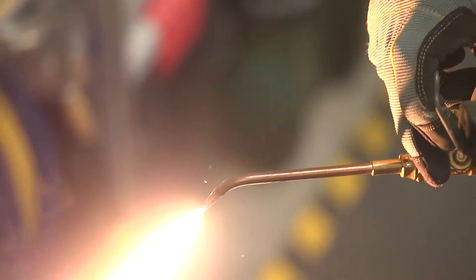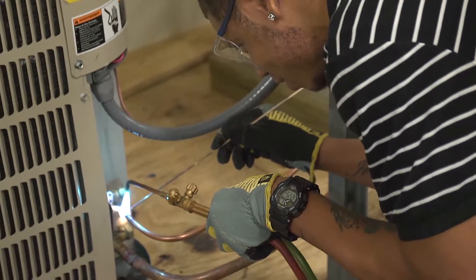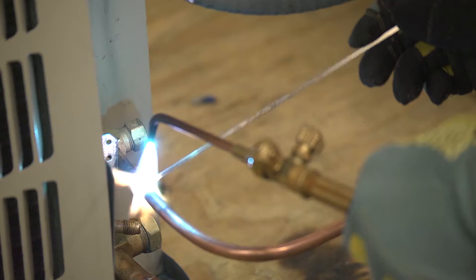HVAC is heating, ventilation, and air conditioning, and it also encompasses commercial refrigeration and commercial refrigeration applications. You will learn how to service, install, and repair air conditioning and refrigeration systems.